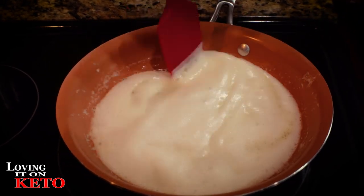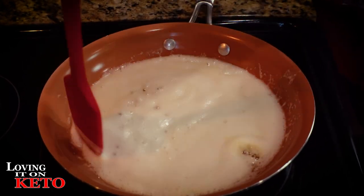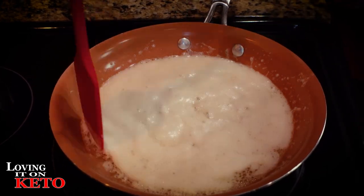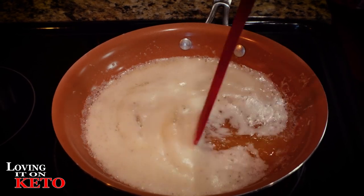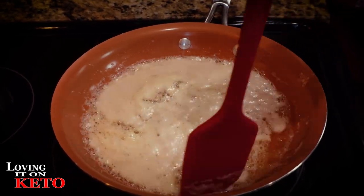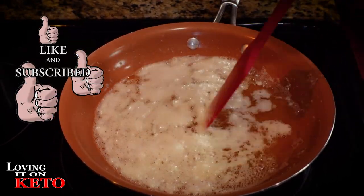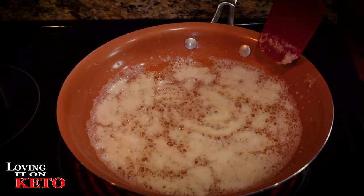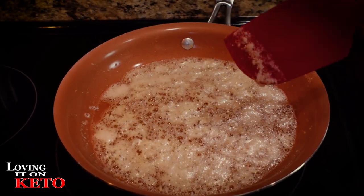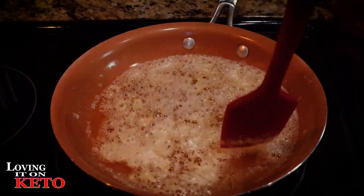See how foamy the butter gets? It foams and bubbles as it browns - cooking the milk solids that are in the butter. The oil part is the ghee. If you were lactose intolerant, you could eat the ghee part, which is the oil, separated from the milk solids. It's so funny - all the years I've been using browned butter for eggs, I never thought about using it in sweets. That's probably why I like it in my eggs - it just adds so much flavor.